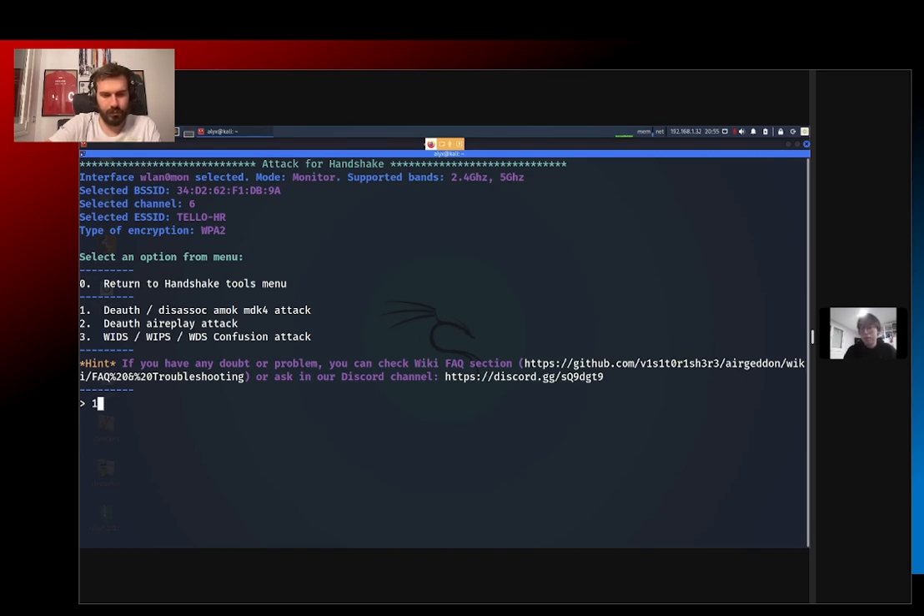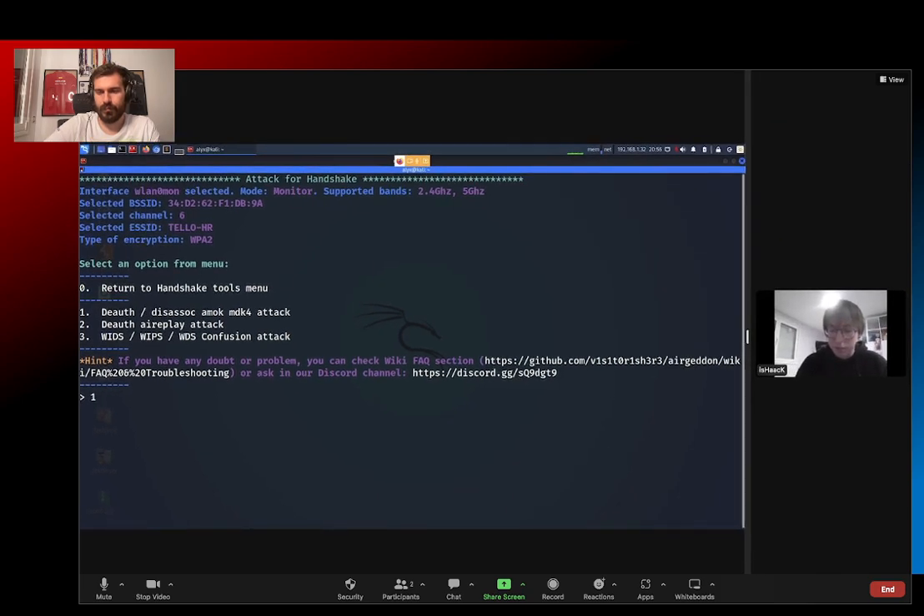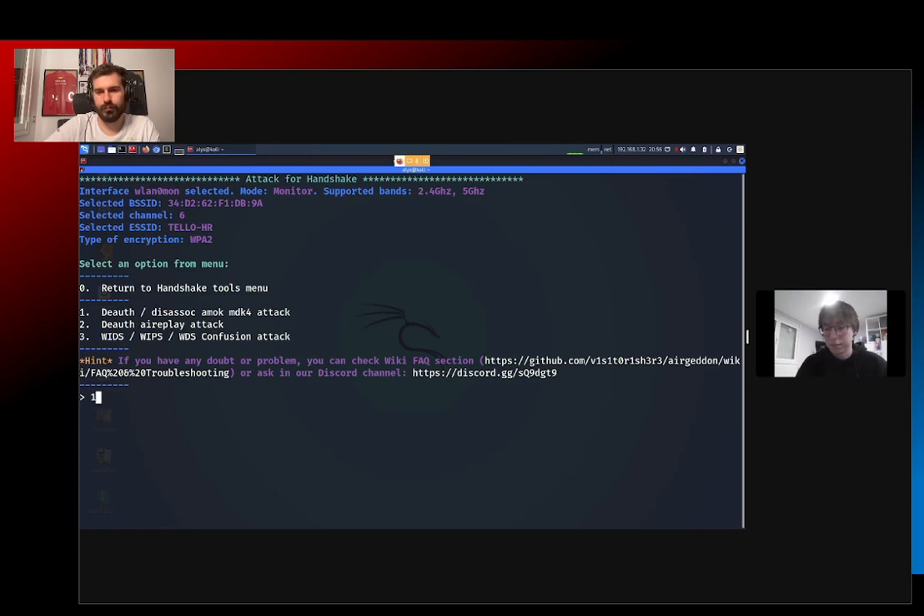When you start sending weird stuff to the drone it can start having trouble working properly because it's not designed for this. The image is blank — I'm going to restart the drone because it's probably poisoned by all the packets I sent before. When you jam a Wi-Fi access point with packets, even after you finish the attack it can stay disrupted for a while. This is a toy — the Wi-Fi protocol it uses is really not ready to handle unexpected things in the protocol.